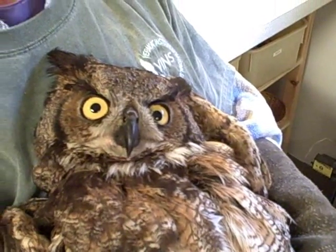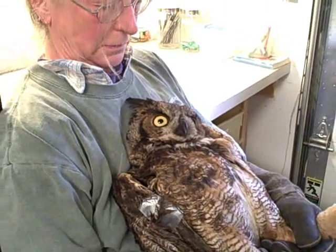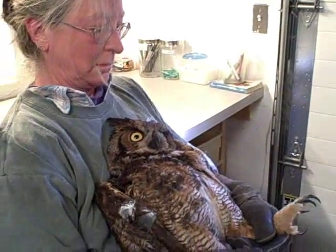We have a volunteer holding the great horned owl until she's wide awake, and then we'll put her back in her enclosure.